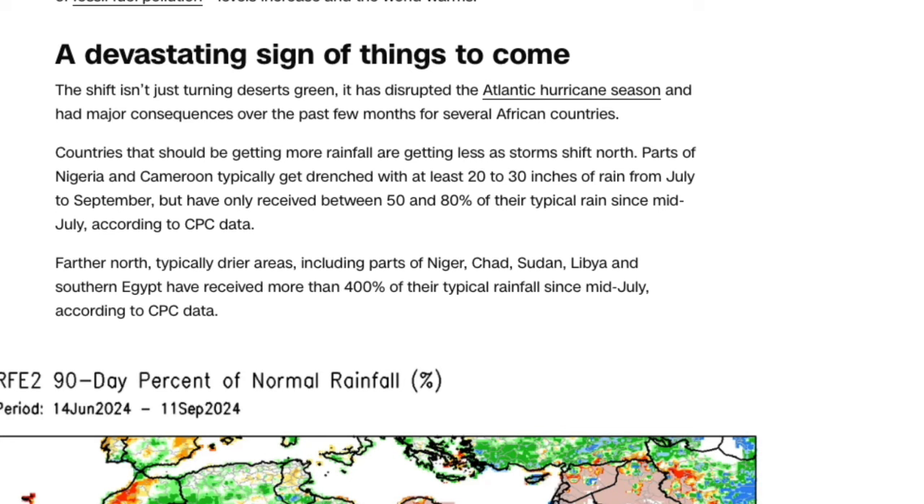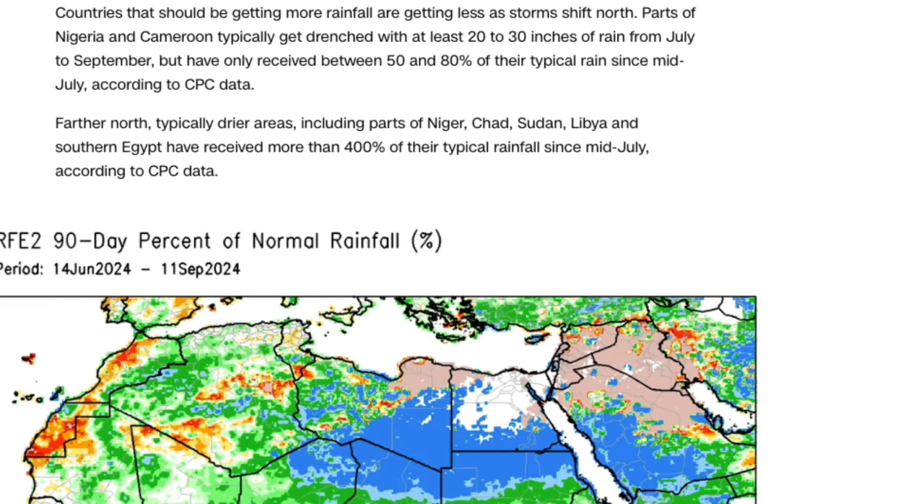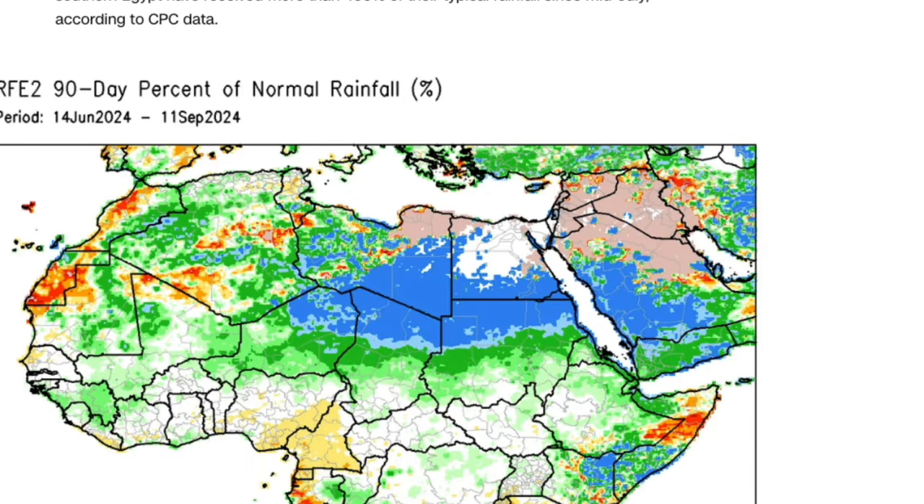The shift isn't just turning deserts green — it's also disrupted the Atlantic hurricane season and had major consequences for several African countries. Countries that should be getting more rainfall are getting less as storms shift northward. Parts of Nigeria and Cameroon typically get drenched with at least 20 to 30 inches of rain from July to September, but have received only 50 to 80 percent of their typical rain since mid-July. Further north, typically drier areas — including parts of Nigeria, Chad, Sudan, Libya, and southern Egypt — have received more than 400 percent of their typical rainfall since mid-July.